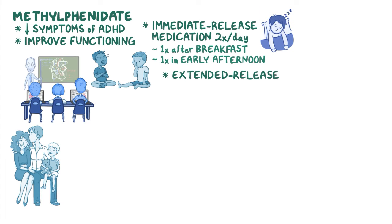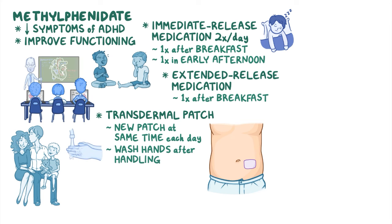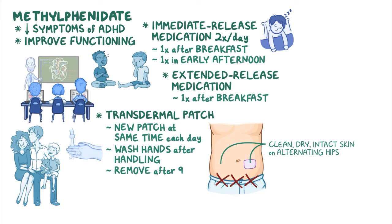When an extended release medication is prescribed, instruct them to take their medication once daily after breakfast. If a transdermal patch is prescribed, instruct them to apply a new patch at the same time each day, wash their hands after handling the patch, and apply it to clean, dry, and intact skin on alternating hips, avoiding the waistline area, removing it after 9 hours. Remind the client and caregiver to monitor the application site for redness, blister formation, edema, or other signs of irritation.